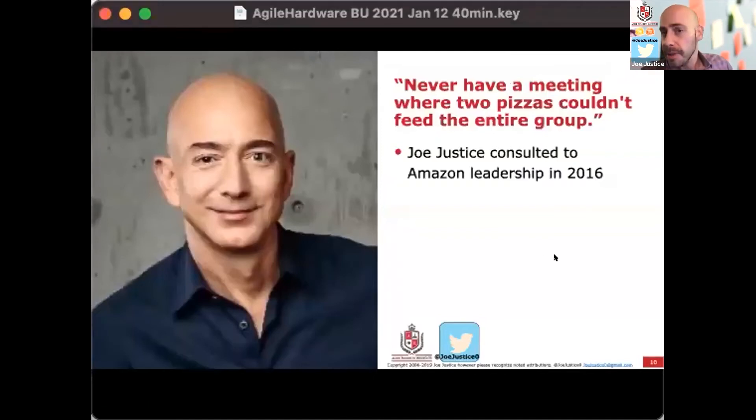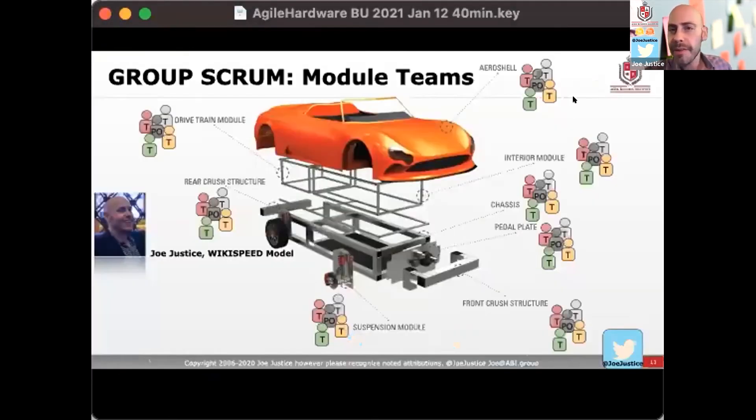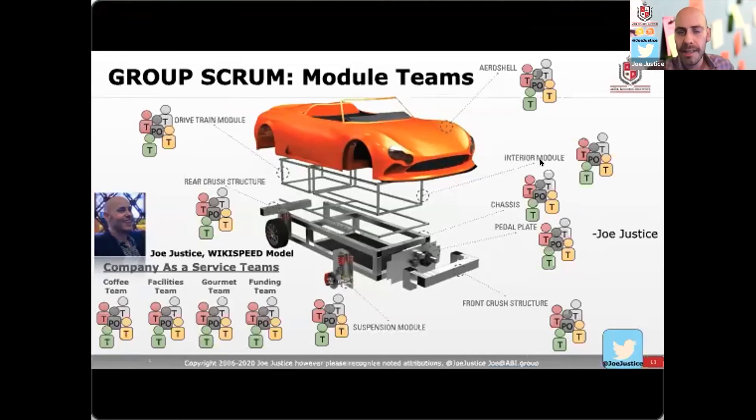I had a chance to work with the leadership team at Amazon. Jeff Bezos insists to never have a meeting where two pizzas couldn't feed the entire group — across Amazon, commonly understood to be six people. So now we have small teams owning a module of the vehicle. In Silicon Valley I learned you have company-as-a-service teams instead of management. These companies are flat, with almost zero management and almost no hierarchy — it's too slow. Instead you have company-as-a-service teams for security, facilities, human resources, and legal defense, while the actual company is module teams that integrate directly together to make the product in very short cycles.